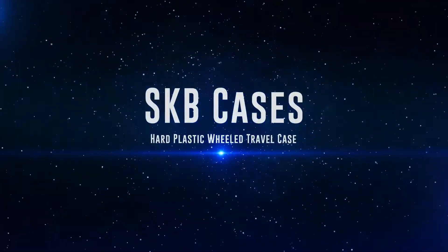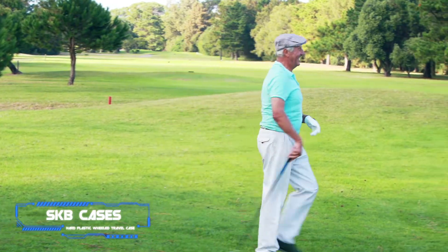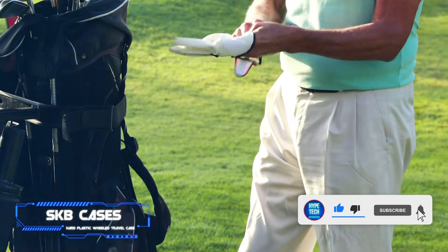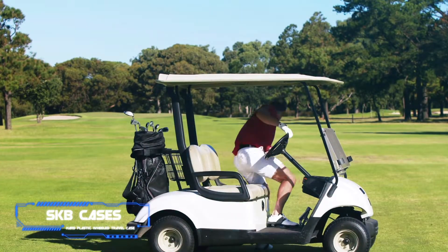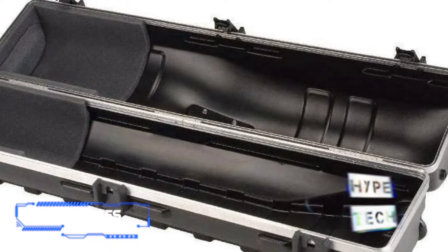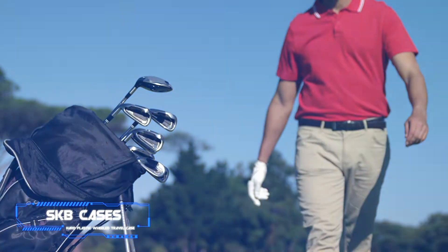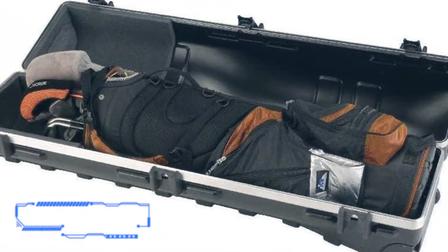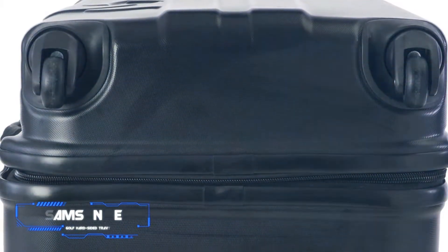Coming in at number five is the SKB Cases hard plastic wheel travel case. Pros: hard-sided case ensures protection, TSA-friendly latches and locks, relatively affordable. Cons: only big enough for stand bags, not cart bags. When your golf clubs are worth more than most people's vehicles, it's wise to protect them with a hard plastic case. Made of polyethylene that's incredibly strong yet lightweight, it features a TSA-friendly locking system. Our favorite part is the satisfying click of the industrial-strength latches when closing.